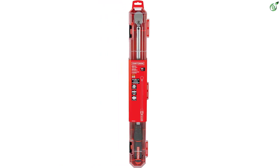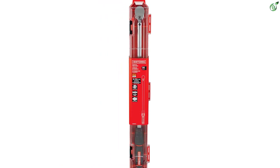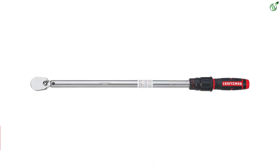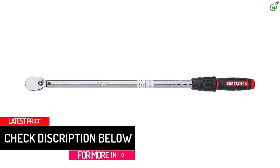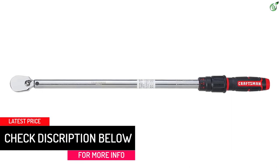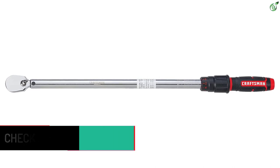The torque wrench has scales stamped into the housing with inch and metric torque settings for quick identification. You get a durable carrying case along with the torque wrench for maximum portability. The torque wrench exceeds ASME specifications to ensure safety and quality, and Craftsman backs it with a 1-year limited warranty from the original date of purchase.